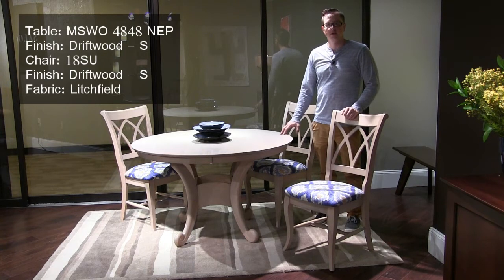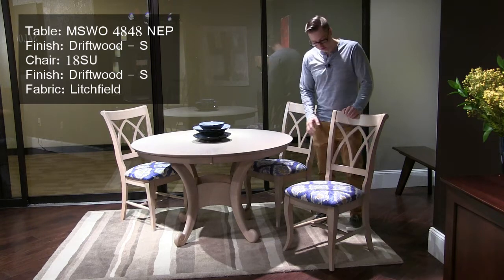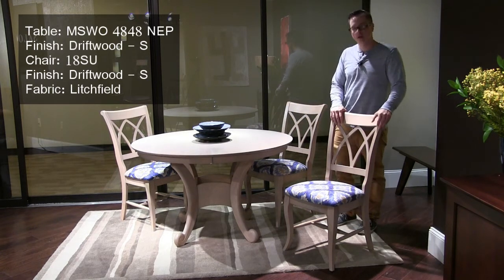This is our Neptune base. This is a 48-inch round table in our new finish called Driftwood. We're showing it with a number 18 side chair in a new fabric called Litchfield.